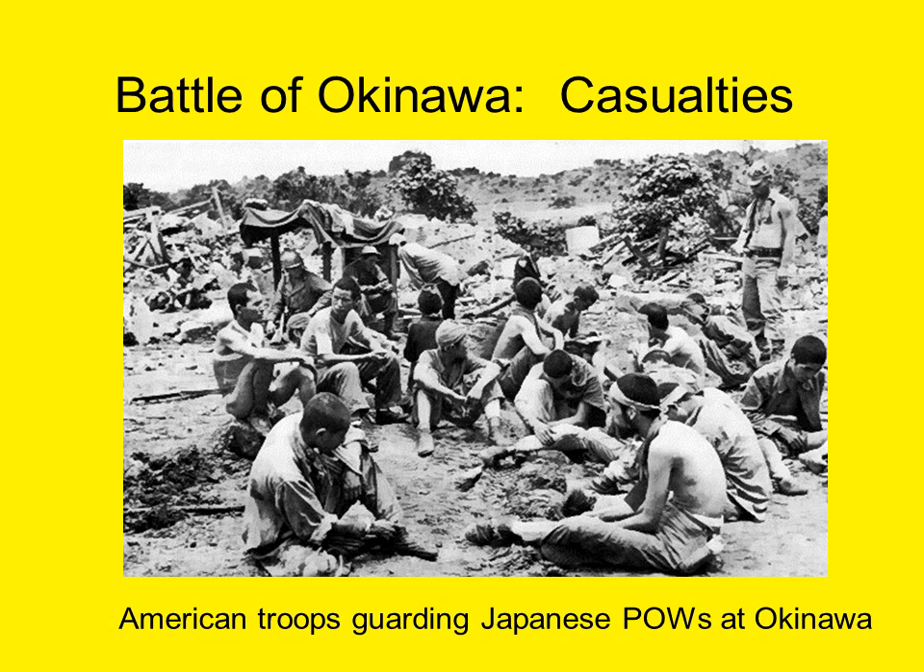The Americans lost a total of 36 ships, with another 368 damaged as a result of the naval campaign, and about 760 U.S. aircraft were destroyed. The Japanese lost 16 ships and over 4,000 aircraft in the Battle of Okinawa. The especially high casualties helped persuade President Truman that atomic weapons should be used against Japan later that year, to reduce American troop losses and finish the war as swiftly as possible.